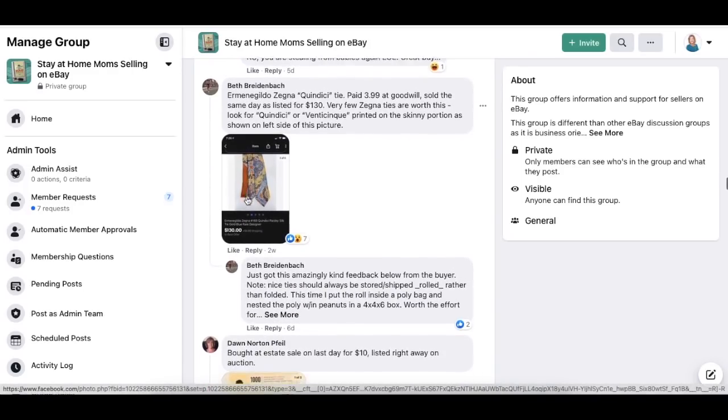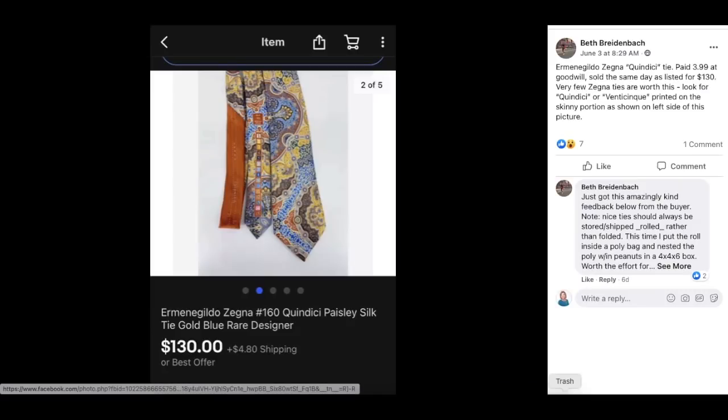Next up is Beth Breidenbach, who sold Zegna ties and has a tip. A Zegna Quindici tie paid $3.99 at Goodwill sold the same day as listed for $130. Very few Zegna ties are worth this — look for 'Quindici' or 'Venta Sink' printed on the skinny portion of the tie as shown on the left side of the picture.